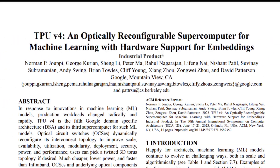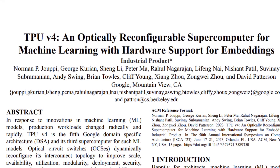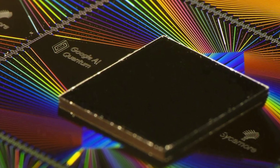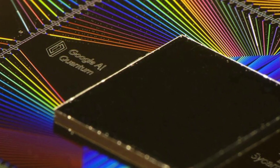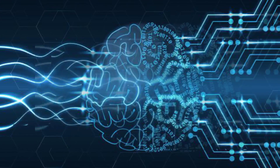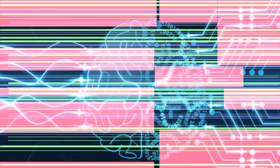In a scientific paper released on Tuesday, Google revealed how it used its custom-developed optical switches to connect individual machines. Improving connections among chips has become a crucial area of competition among companies that build AI supercomputers, as large language models powering technologies like Google's Bard or OpenAI's ChatGPT have exploded in size.